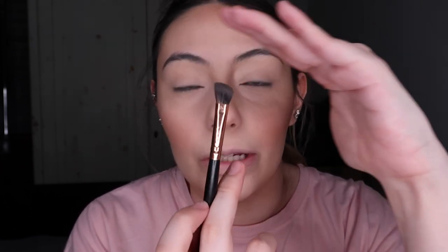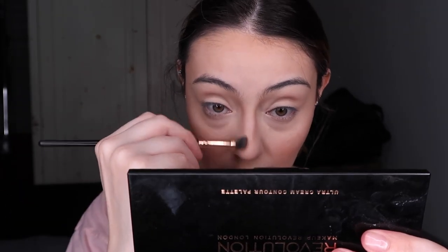Ahora estoy usando la paleta Make Up Obsession Give Me Some Sun. Esta es otro producto que conseguí en Inglaterra. Perdón, no tengo paletas de contorno que pueda conseguir aquí — fuera de NYX, que ya sí puedes conseguir aquí en México. Voy a ponérmela en los lugares donde me puse la base para hacer como contorno o broncearme la cara. Usando una brocha de ojos angulada — no está ni recta ni redonda — que uso para el contorno de la nariz, para broncearme un poquito y unir todo. Para el contorno usé la sombra 'Buff' y para broncearme voy a usar la sombra 'Raise'.